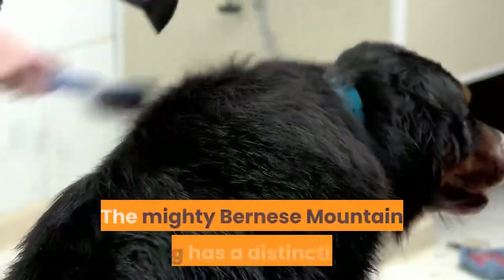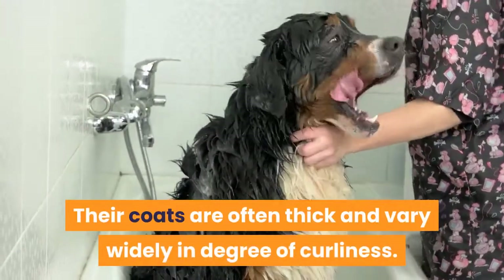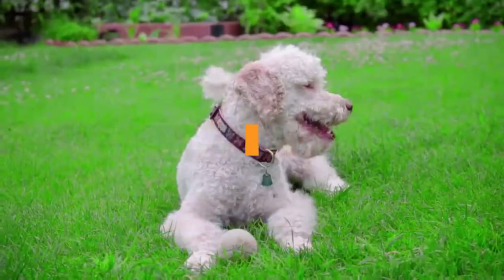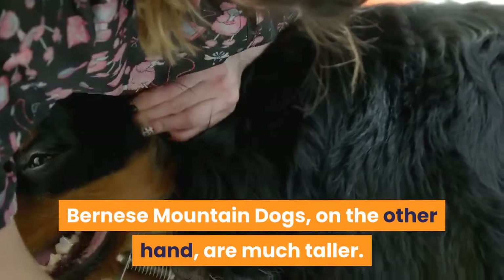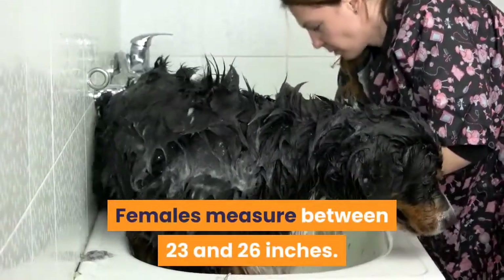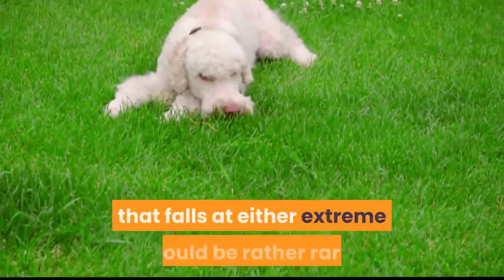Mini Bernadoodle appearance. The mighty Bernese Mountain Dog has a distinctive thick tricolor coat, while the poodle's dense and curly coat comes in a kaleidoscope of colors. Mini Bernadoodle puppies come in a wide variety of color combinations, with coats that are often thick and vary widely in curliness. Miniature poodles must be between 10 and 15 inches tall, while Bernese Mountain Dog males measure 25 to 28 inches and females 23 to 26 inches. Most Mini Bernadoodles fall close to the middle, around 18 to 22 inches, with some outliers on either end.